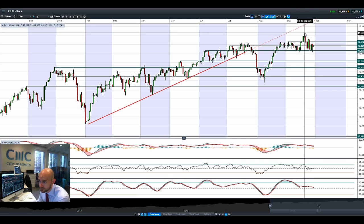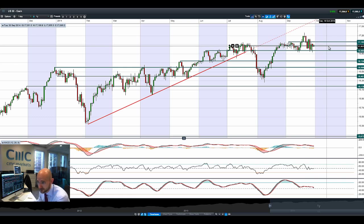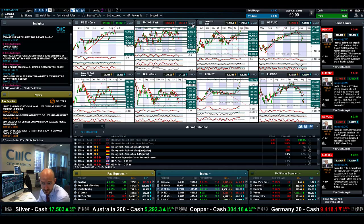We did hit all-time highs on the 19th of September at 17,366, and we've since come back down again. But it might just be a period of consolidation — we'll just have to wait and see.